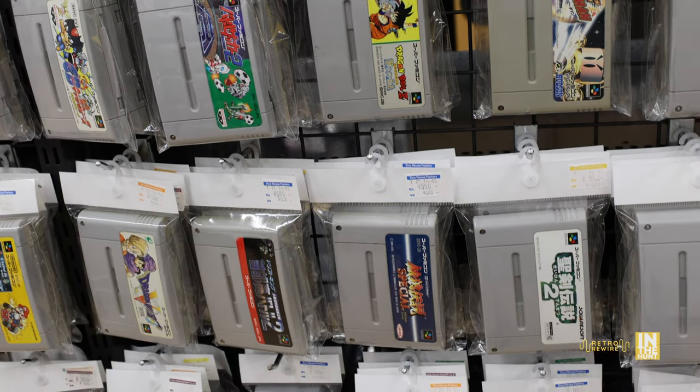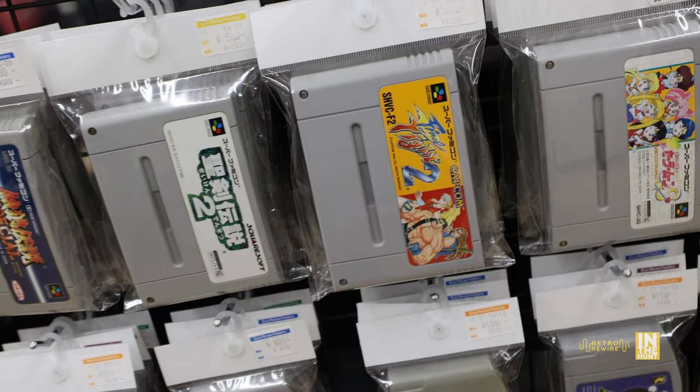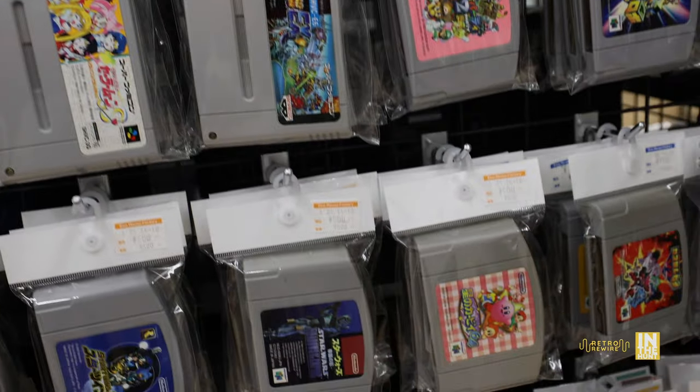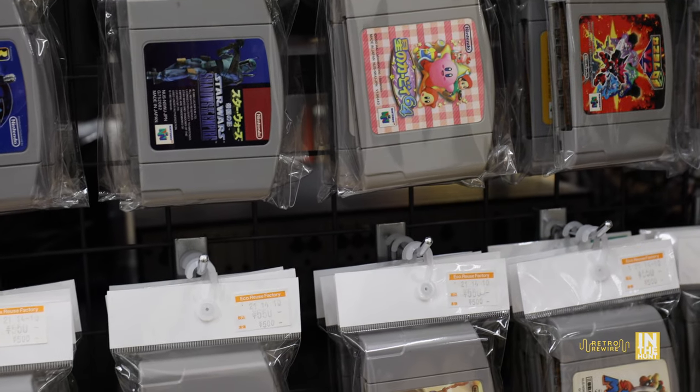This is not everything they have on display — who knows what they have out back. We have Final Fight 2 here, running about 16 bucks more or less. Definitely a cool beat-em-up, and if you're into collecting for this stuff, this is definitely the place to be buying.